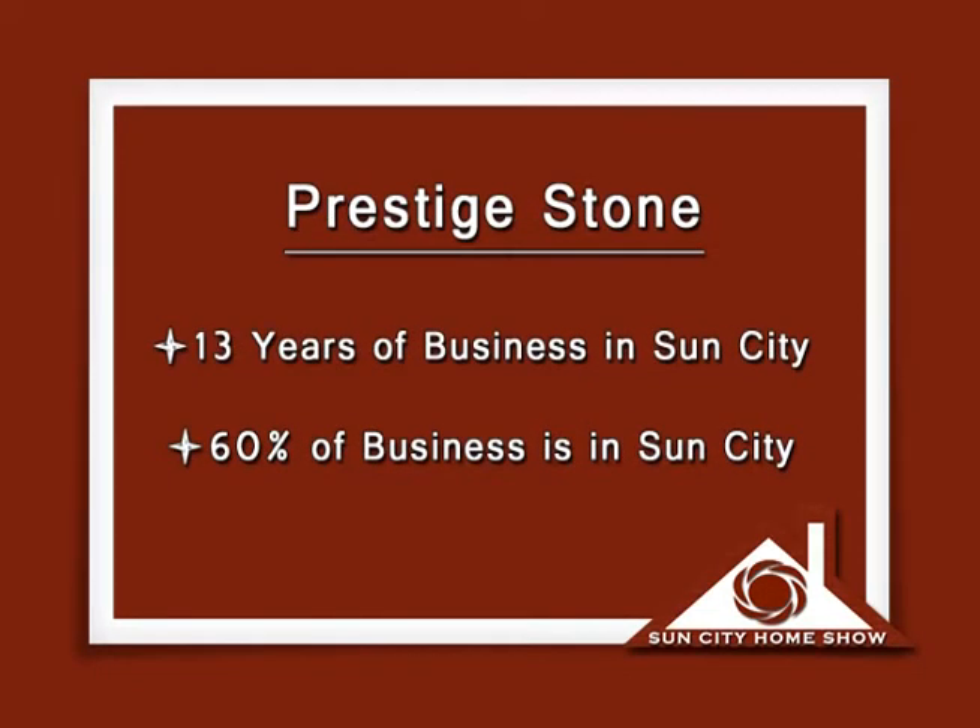Talk about your business in Sun City — how long have you been doing business right here in this community? We've been doing business about 13 years here in the Lowcountry. Sun City has been a great part of our business. In the downturn economy, it's probably about sixty percent of our business coming from Sun City. Our clearance center is just across the street — less than a five-minute ride — so it's very easy for us to do business here. Do you get a lot of business through referrals? We do about eighty percent of our business through word-of-mouth recommendations.